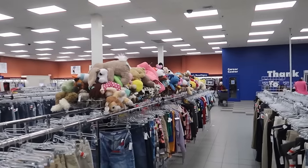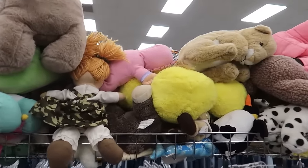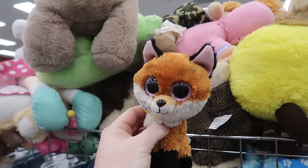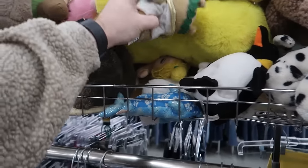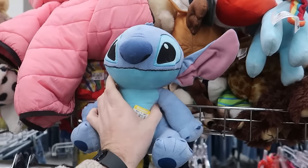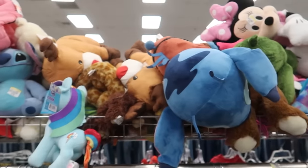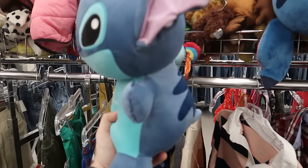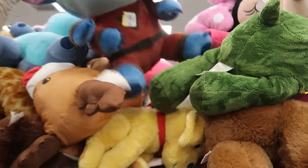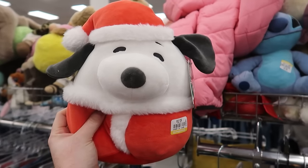I wanted to check out the plush section because the electronics and toy section is pretty packed with people. These Beanie Boos can be pretty good — I've sold a bunch in the past if they're brand new with the tags, but this one has some marker stains on it, so not very good. It's kind of an issue I always have with plushies — they're always stained up or have a weird smell. This is a heavy Stitch plush. There are a lot of Stitch plushies here. I actually just found a Peanuts Squishmallows Snoopy — never seen this!